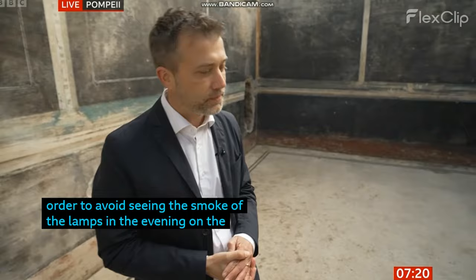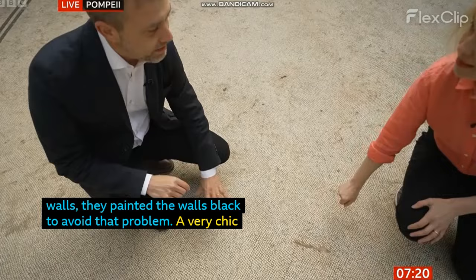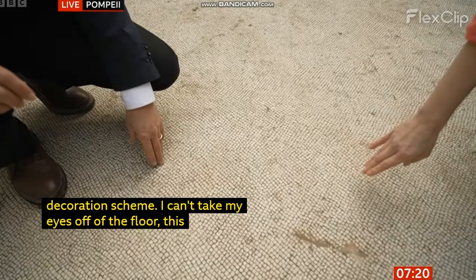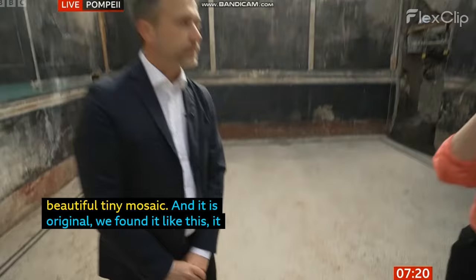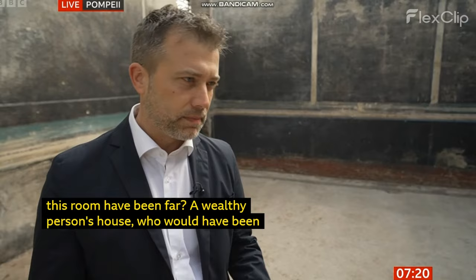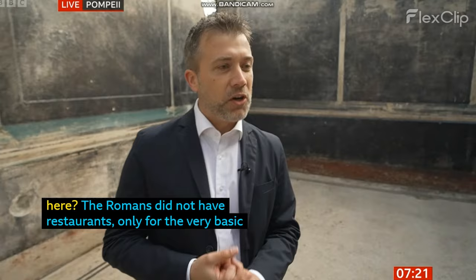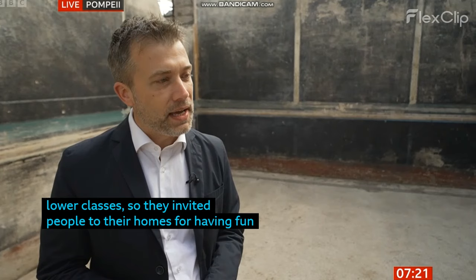It's a very chic decoration scheme, because I cannot get my eyes off the floor as well — all of these beautiful, tiny mosaic tiles. And it's original. We found it like this, so it has not been restored yet, and it does seem almost entirely intact. Tell us a bit about what this room would have been for. The Romans didn't have restaurants, only for the very basic lower classes. So they invited people to their homes for having fun, but also for doing campaigning, politics, business. And here, I think at least 20 or 30 people could find place and have lavish evening parties.